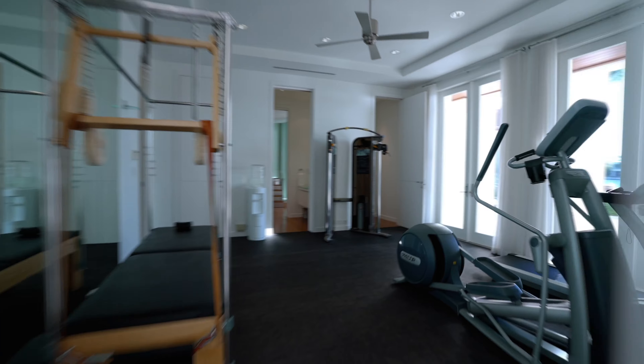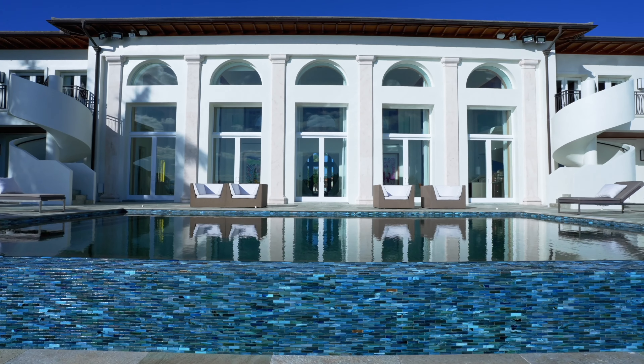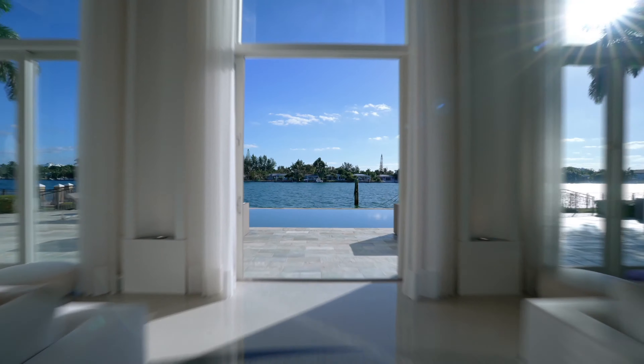From the European spa to the personal gym, media room and infinity pool, the amenities on this property are second to none.